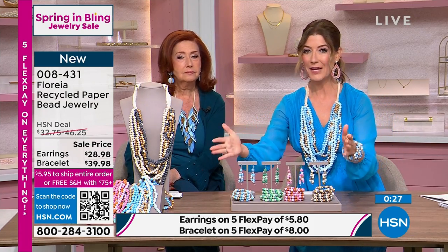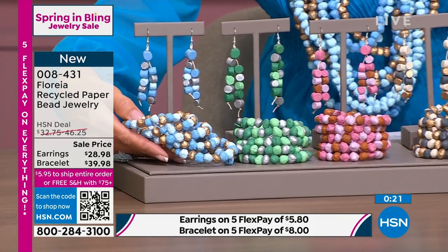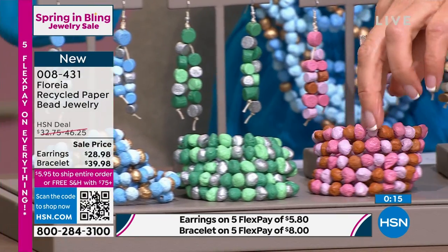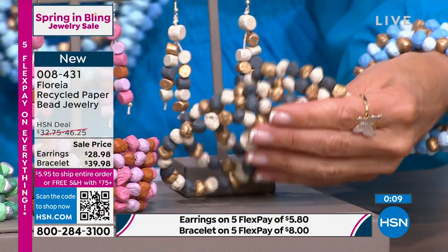This is one hour only — a fabulous trunk show where you get to shop all these beautiful designs. Every single one of these is limited. Final seconds: we have the blue, the green, the pink, and the neutral color — earthy, neutral, golden, bronzy tones.